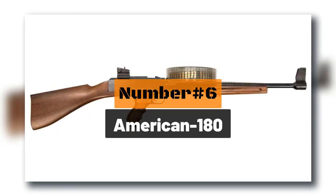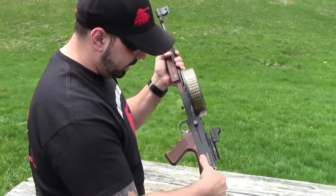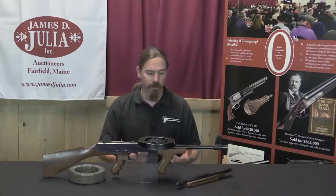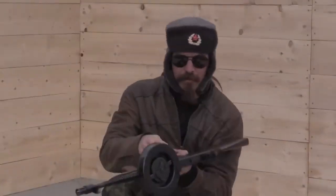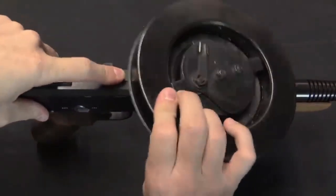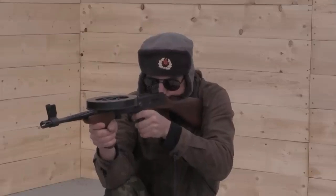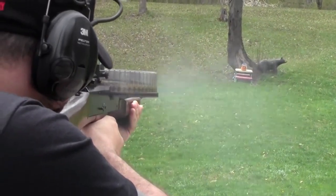Number 6: the American 180. This American-built submachine gun has become famous for its use of the .22LR cartridge. What makes the American 180 so special is its rate of fire and accuracy, thanks to the lightweight cartridge. Originally designed for prison and riot officers for crowd control, it comes equipped with four different types of magazines and is capable of firing up to 1,500 rounds per minute — that's 25 shots per second on full burst.